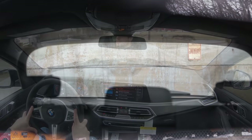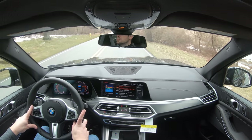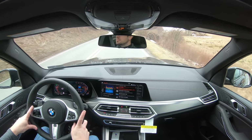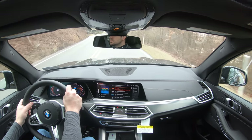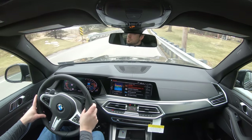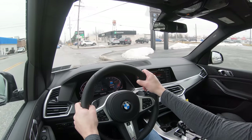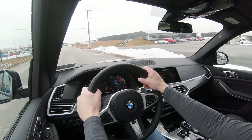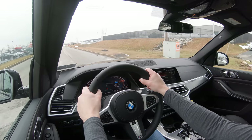Visibility is perfectly fine out the back with no issues. Rain-sensing windshield wipers come standard — whenever the X5 detects any mist or rainfall it automatically turns on the wipers for you. If you go with the Premium or Executive packages, you also get a head-up display projecting your speed, speed limit, and some safety features onto the windshield to help keep your eyes on the road. That rounds out the performance segment of this review.